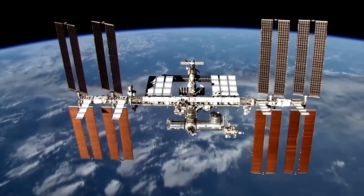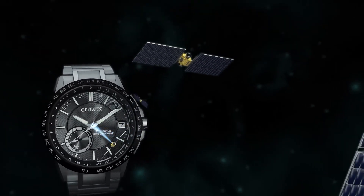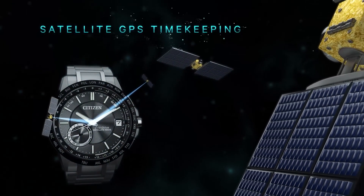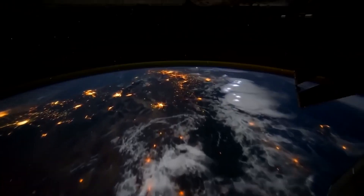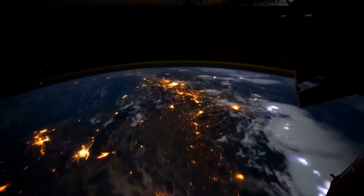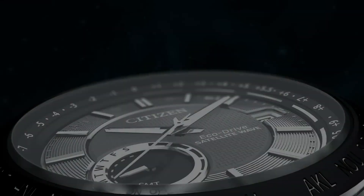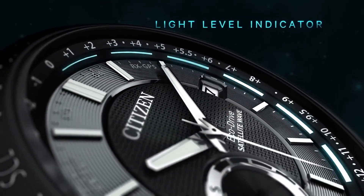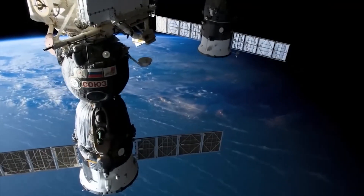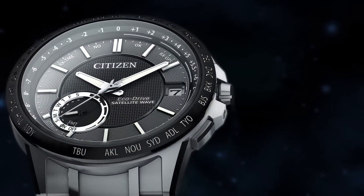The CC3026-51H is powered by the Japanese F150 EcoDrive movement. EcoDrive is fueled by light, so it never needs a battery change. The watch features a textured shiny gray dial with white accents, rose gold-toned luminous hands, and index hour markers, along with satellite GPS timekeeping technology with worldwide reception and time adjustment available in 27 cities across 40 time zones.